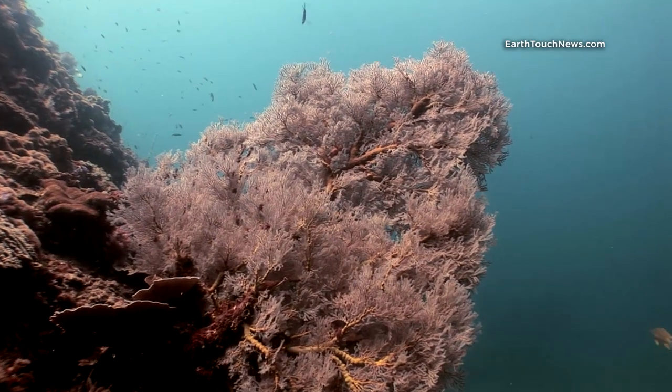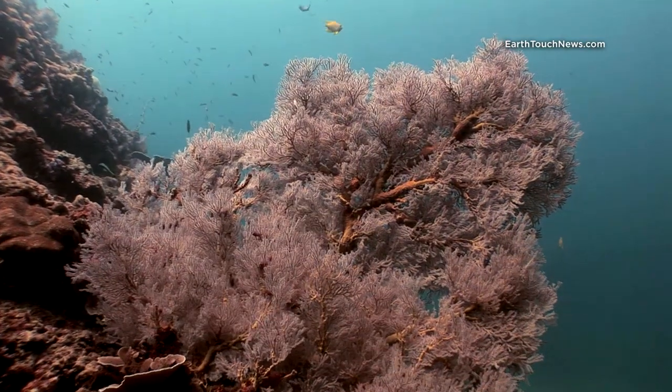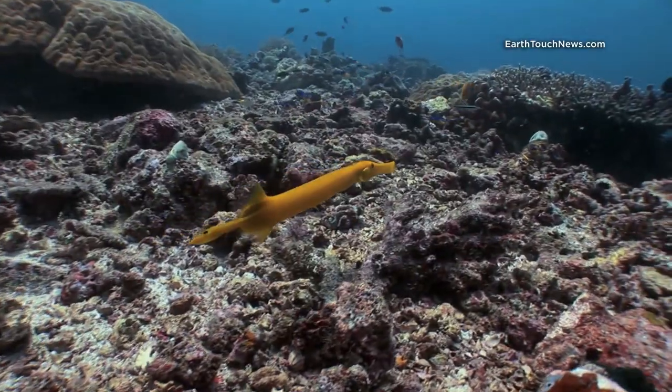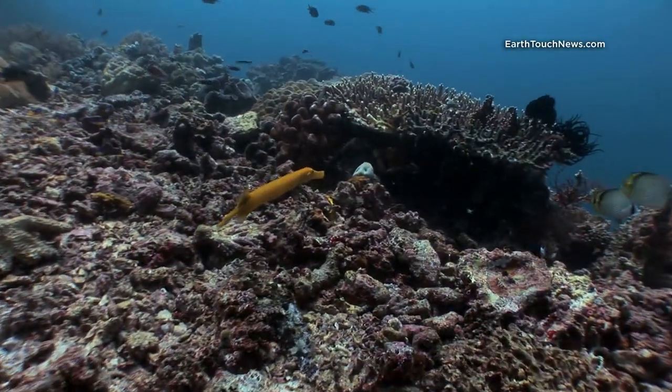This is a good example of a large, very healthy gorgonian sea fan. And as I come up towards the top of the reef I find this guy — he's called a yellow trumpet fish.